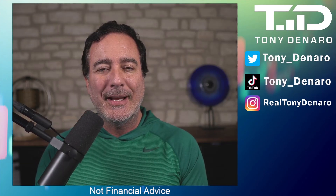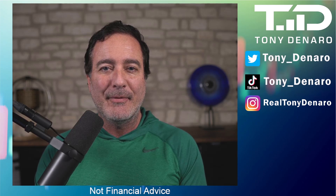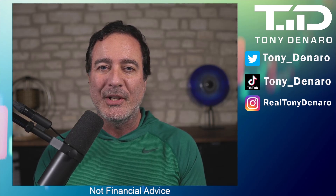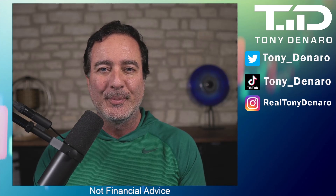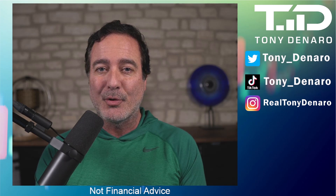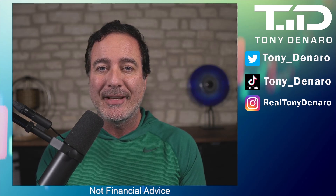Hey guys, Tony DeNaro here. I regularly recommend to my viewers to avoid using brokers like Robinhood and Webull which use payment for order flow, and I often suggest to them to use a better broker that allows directed trade, such as Fidelity.